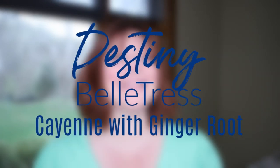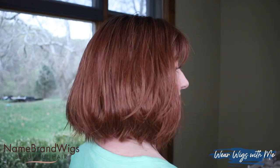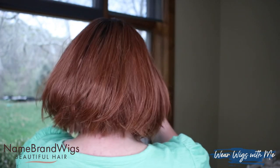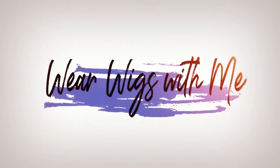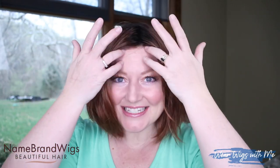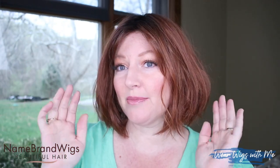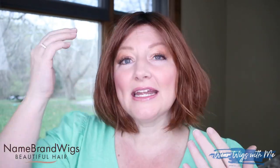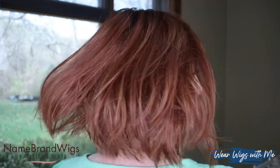Destiny by Belle Tress in the color Cayenne with Ginger Root. Destiny is a straight bob with a little bit of layering that gives it that rounded shape. It does have a very slight bang and a center part — very sleek but modern. I feel like this could be dressed up or worn casual. Very classic.